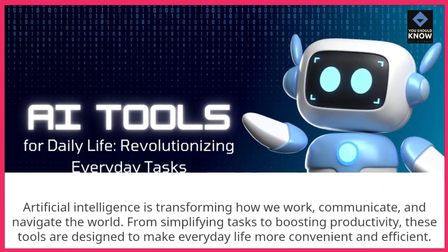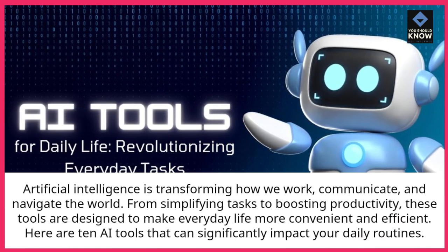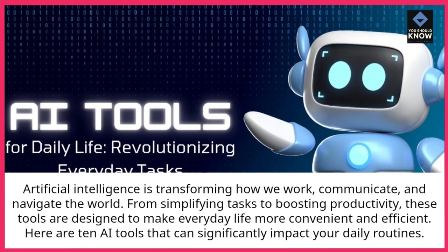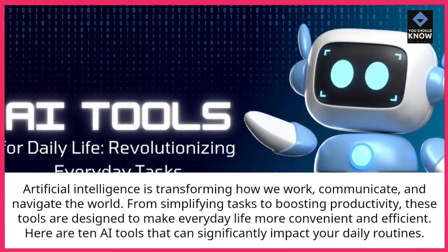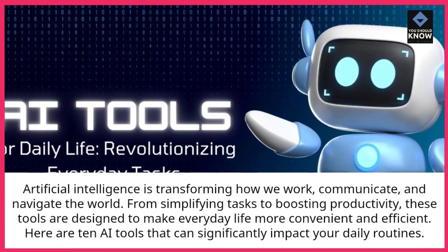Artificial intelligence is transforming how we work, communicate, and navigate the world. From simplifying tasks to boosting productivity, these tools are designed to make everyday life more convenient and efficient. Here are 10 AI tools that can significantly impact your daily routines.